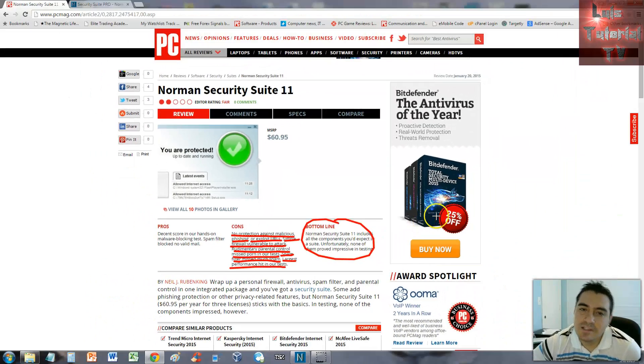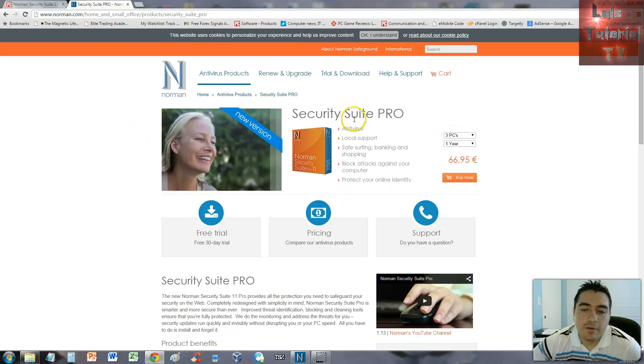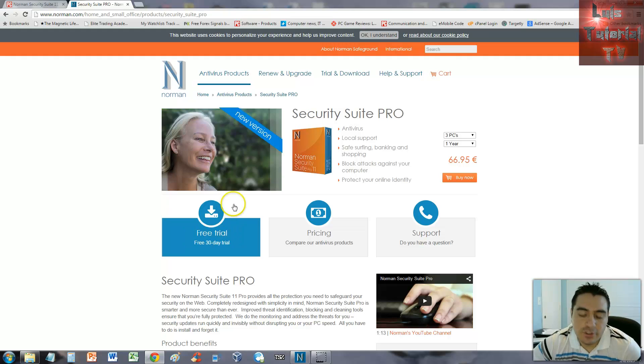PC Magazine didn't give them a good score, and the MSRP is kind of pricey — I've seen other total security packages from other companies for around 30 bucks. On their website, which I'll post in the description, you can download a free trial by clicking the button on the site.